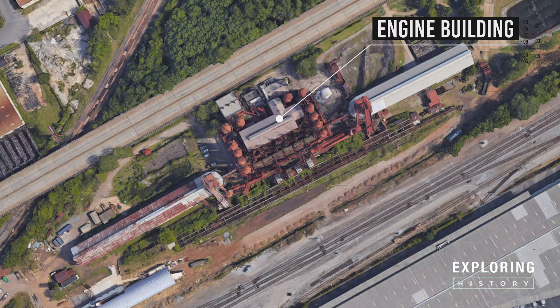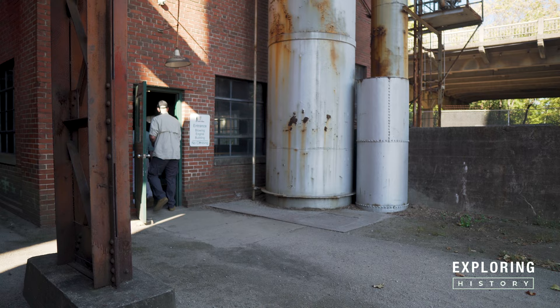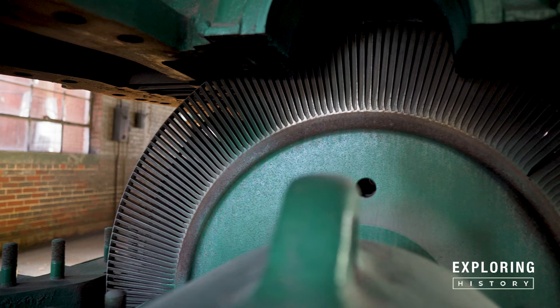We're going to be going into our blowing engine building. This is some of the most unique pieces of equipment that we have here at Sloss, and it's basically the lungs of the site — this is what's breathing the air into the furnace, which makes it a blast furnace. 'Blast' refers to the air that's being pumped into a furnace. These two Ingersoll Rand turbo blowers each have two sections: the steam turbine section, which makes the machine run, and the air compression section, which compresses the air and pushes it out to the stove.